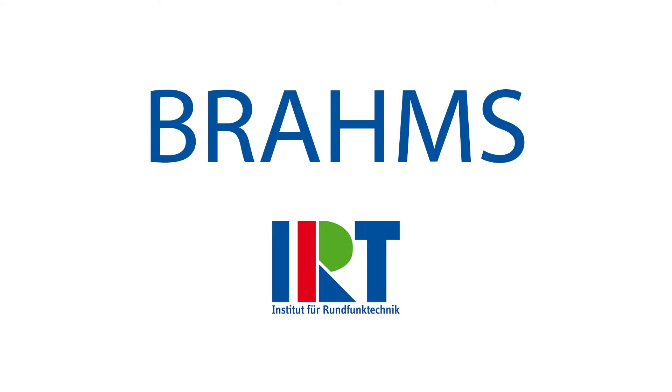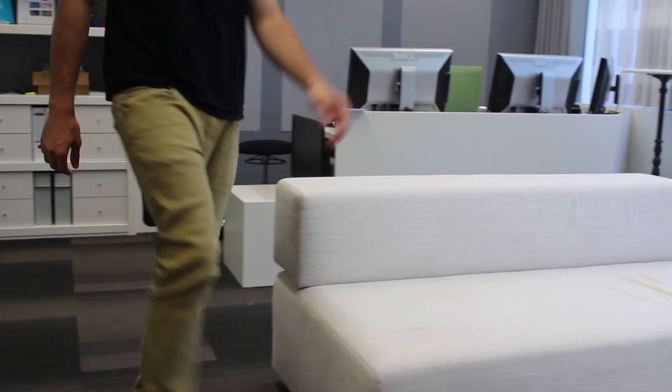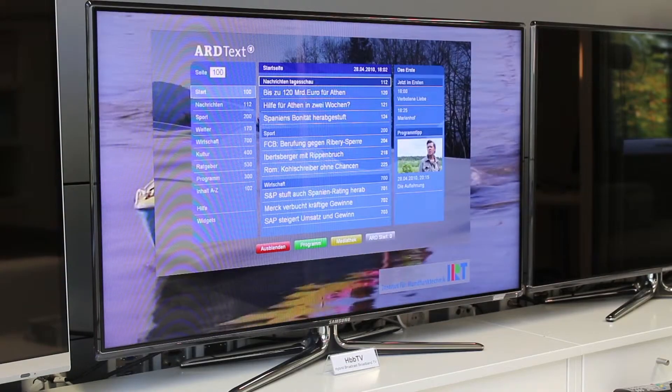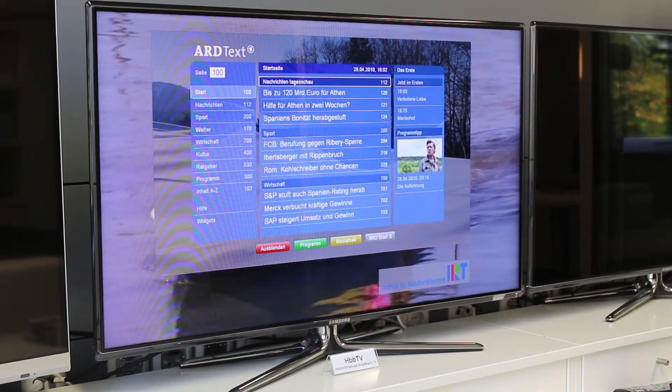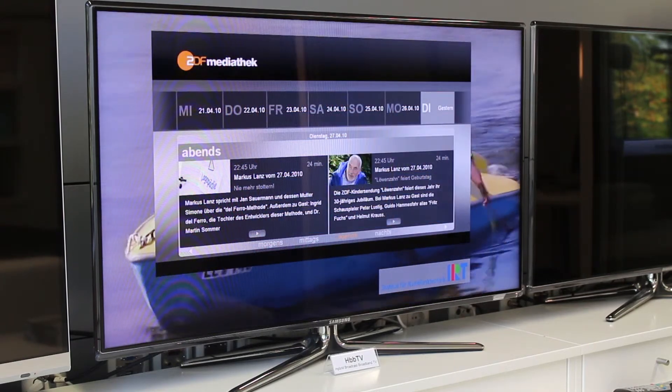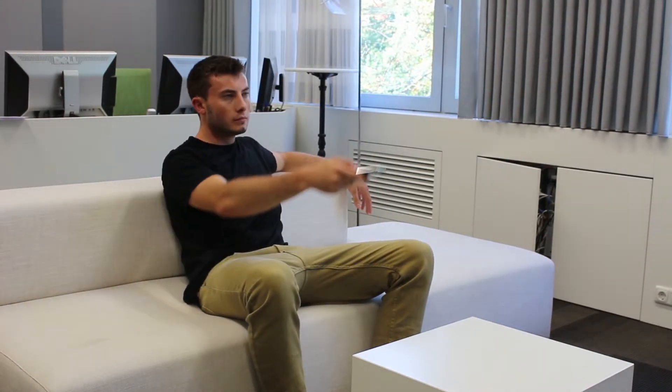Brahms is a broadcast and HBB TV media server for simple play out of your digital television services. It's the right solution wherever transport streams accompanied by HBB TV applications can be played out. The intuitive user interface enables quick configuration and easy setup of HBB TV services with all required signaling. Automatic configuration assistance and enhanced error detection assure fast and simple handling.